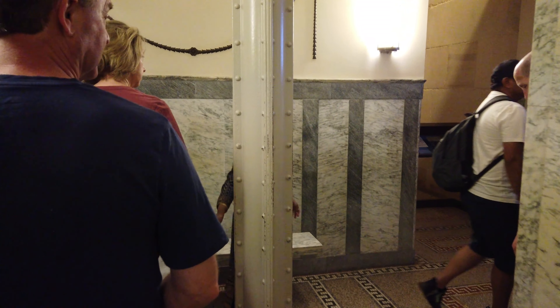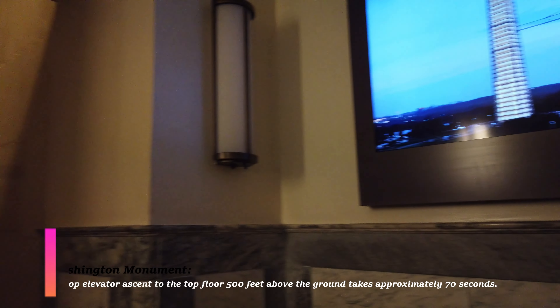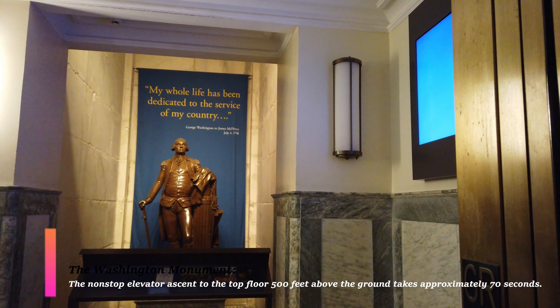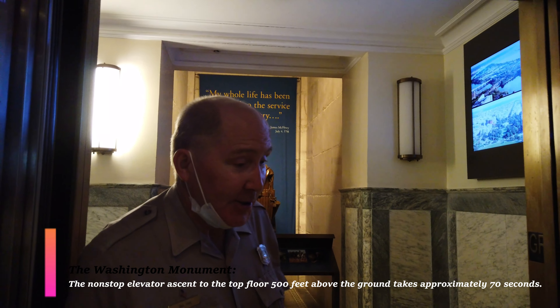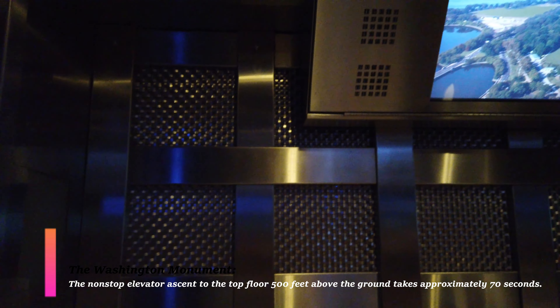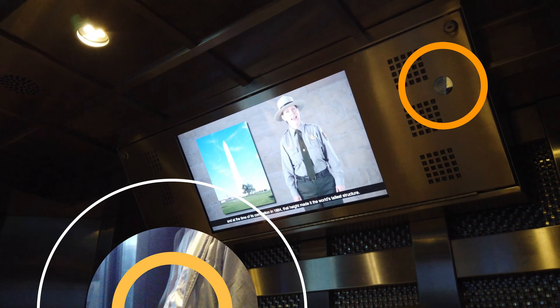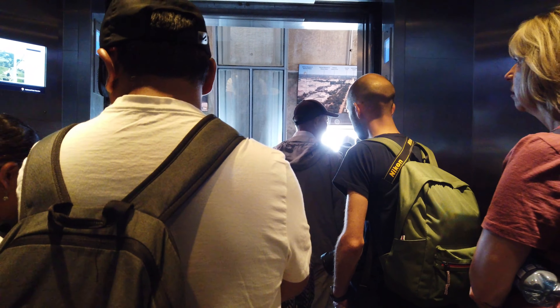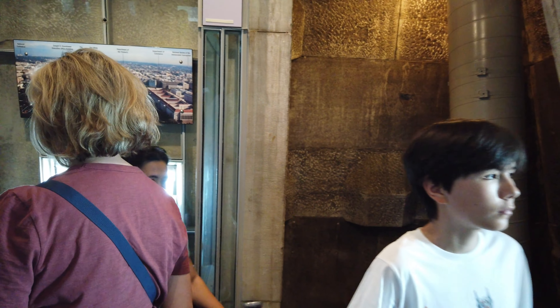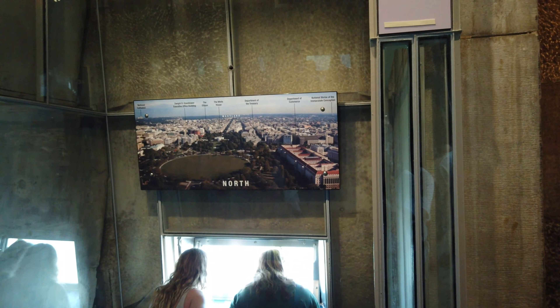The vestibule for the elevator is quite nice and there's a little tutorial about the Washington Monument — how it's built and the construction process. If you look at the monument from the outside, you'll see there's a difference in the granite, the stone used to build the monument. That's because construction was stopped during the Civil War, and when it started again they used a different type of granite, which has a different color.